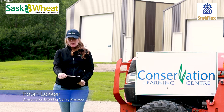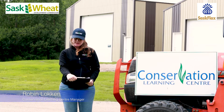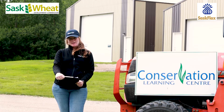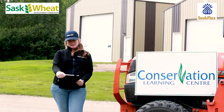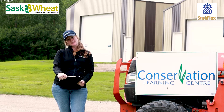Welcome to the Conservation Learning Centre's 2020 Virtual Field Day. We are releasing a series of videos that showcase some of our current research and demonstration here on-site. Thank you to our Field Day sponsors, the Saskatchewan Wheat Development Commission and the Saskatchewan Flax Development Commission, as well as all of our other funders who support research here on-site.